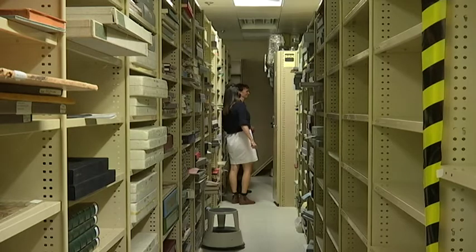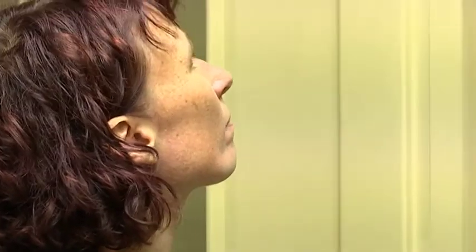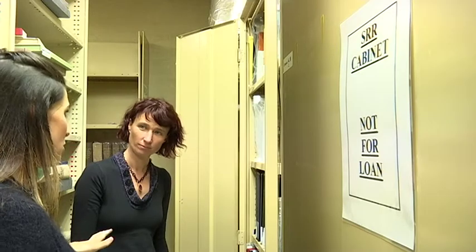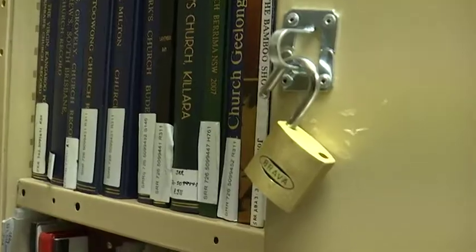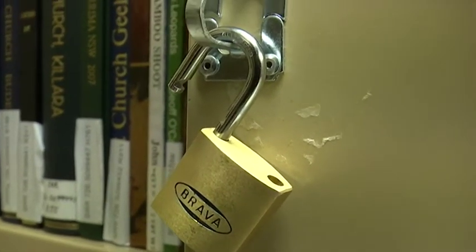I am allowed to show you the locks on these cabinets, but only because Alison said they'd be changing them straight after I left. There's some stuff in here you don't want me to film? Yes, absolutely. There's also material in here which is secret and sacred to Australian Indigenous communities.